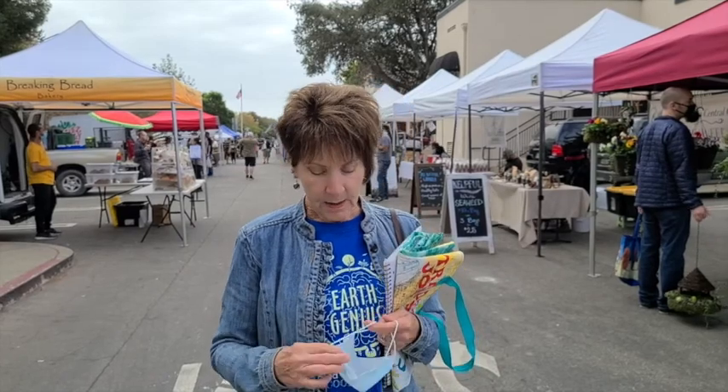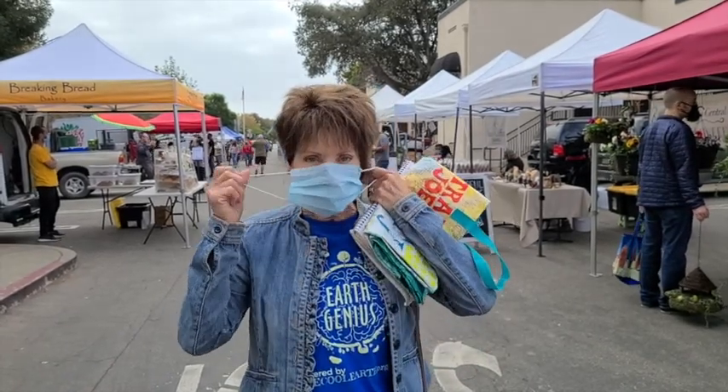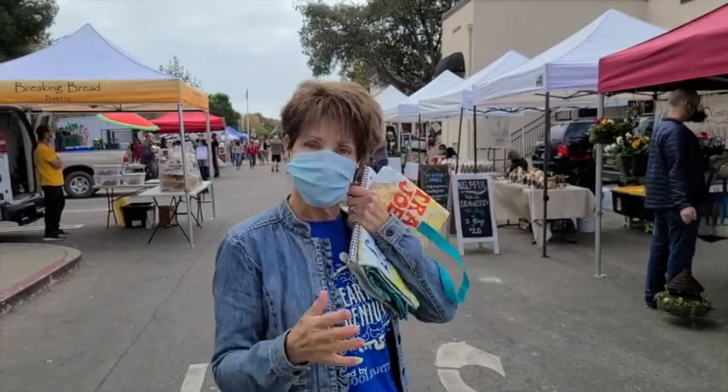All right, let's go check out the farmers market. I'm out in public, so I have to put my mask on first. All right, let's go.